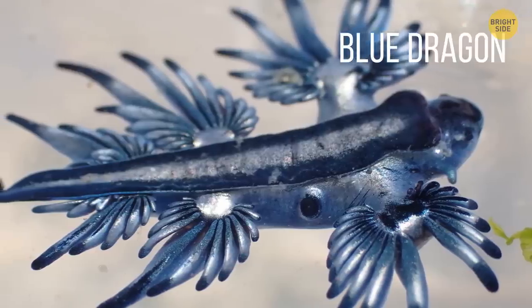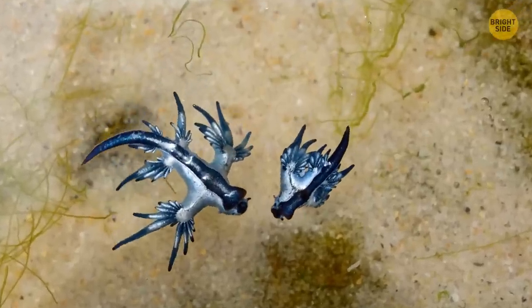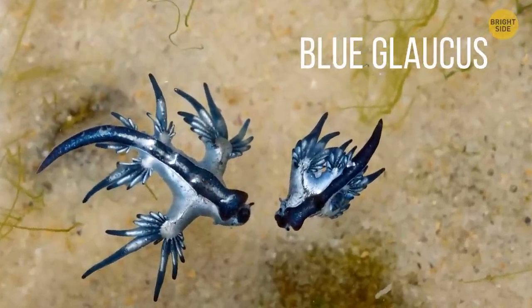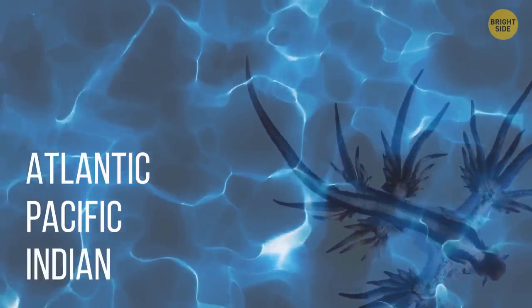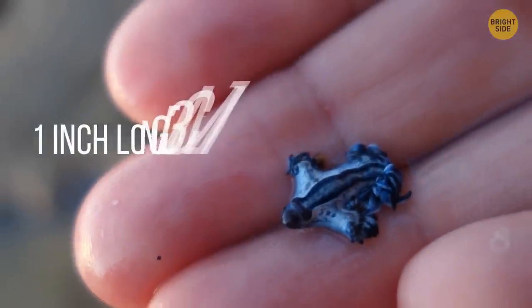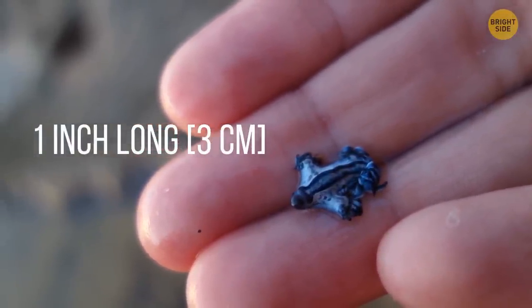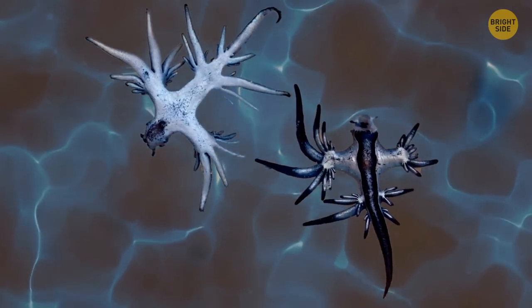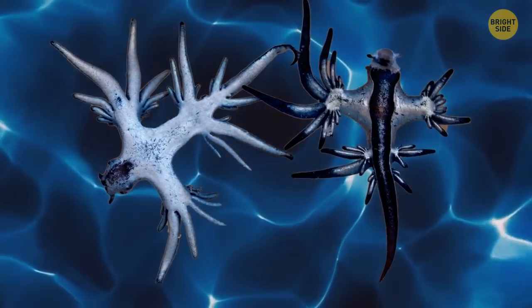The Blue Dragon. This little creature looks like something out of a kid's fantasy movie. It's called the Blue Glaucus, casually referred to as the Blue Dragon or Blue Angel. It can be found in many places — the Atlantic, Pacific, and Indian Oceans. It's kind of a mollusk, and it only grows to be about an inch long. What you think is the back is actually the mollusk's bright underbelly. It regularly floats on its back so that its blue colors help it camouflage with the water's waves.